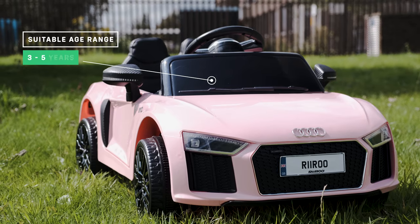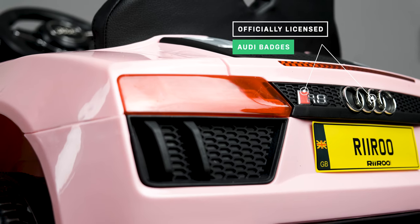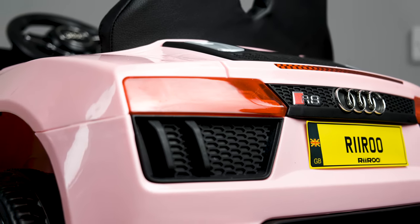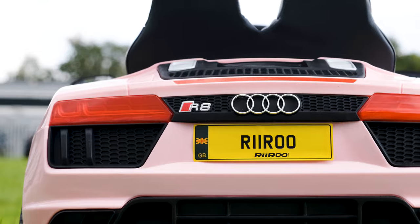It's suitable for children aged between 3 and 5 years old, but this can vary from child to child. As we take a look around the outside, you'll notice both the Audi badge and the R8 badge look exactly like the real thing. That's because this is a fully licensed version, which means we have the full blessing of Audi to use their branding.